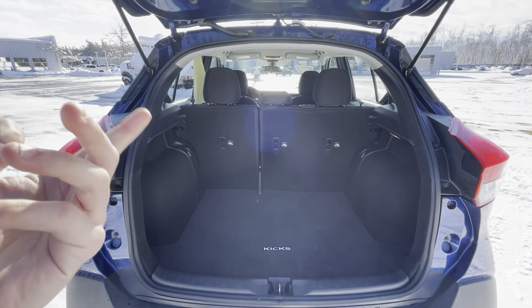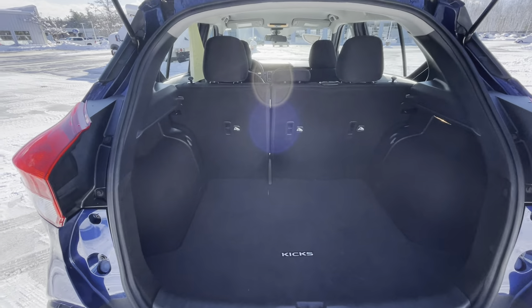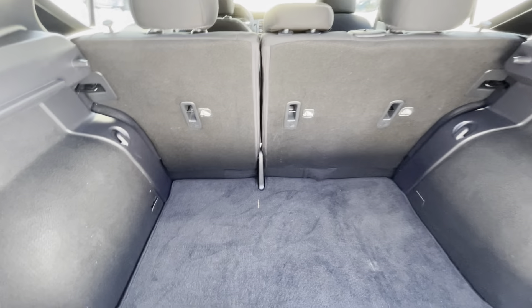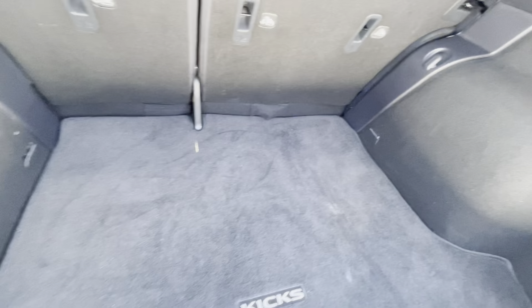In the back, with the seats folded up, you have a little over 25 cubic feet of storage. Putting them down — because you do have a 60-40 split — you get 33 cubic feet of storage. There are some nice tie-down hooks right here for grocery bags and miscellaneous items.